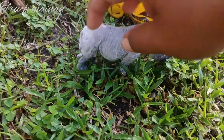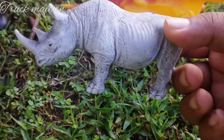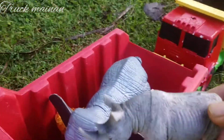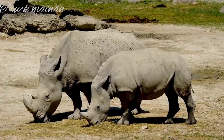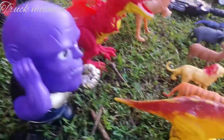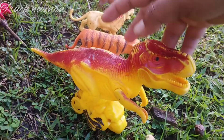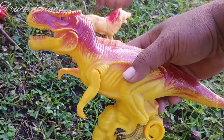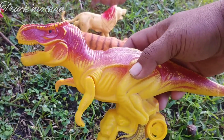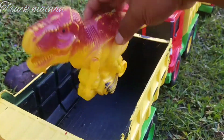Wow, lihat teman-teman. Ini ada binatang badak juga. Wow, keren. Ini ada binatang T-Rex teman-teman. Wah, ini salah satu hewan dinosaurus teman-teman. Mantul.